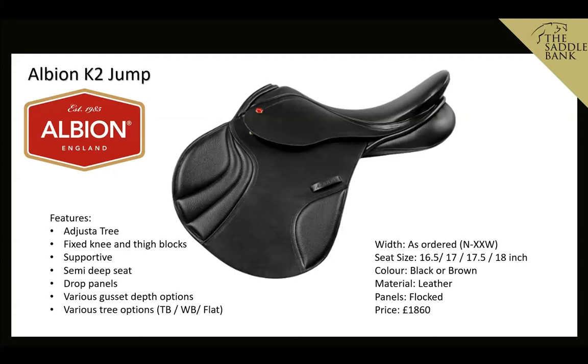It also comes in different rear gusset depths — that's the back of the panel under the seat — and you've got options such as two and a half, three inch, and three and a half inch. Three inches are quite popular with horses with a bit of wither, as it gives a little lift over the back and enables the saddle to be balanced.